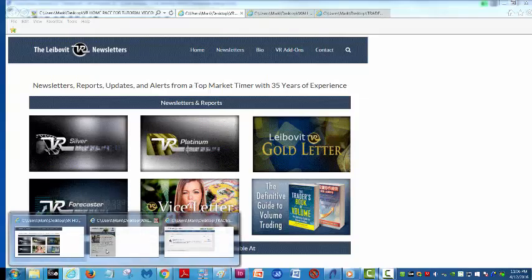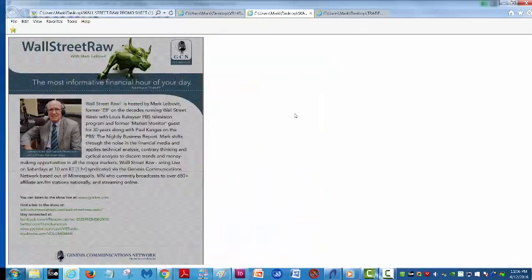Also as a reminder, I do host the Wall Street Raw radio program Saturday mornings at 10 a.m. Eastern on the Genesis Communication Network — that's GCNlive.com. The shows are archived and available on iTunes as well.